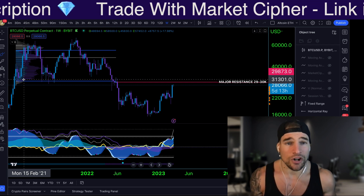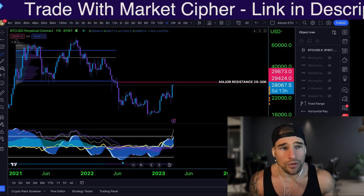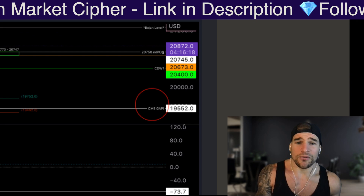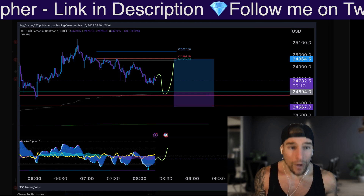Does this mean I'm getting ultra bearish? No, of course not. I am still holding swing long trades — I am in multiple swing longs. These are the levels that we gave in the Casper Crew VIP Discord from 19,552, and we've been giving longs consecutively in the Casper Crew as well.